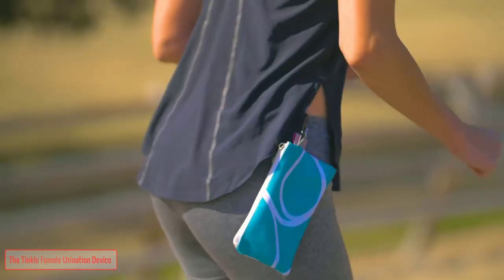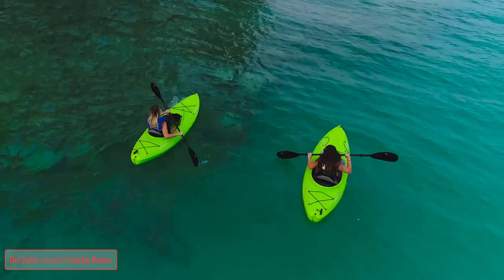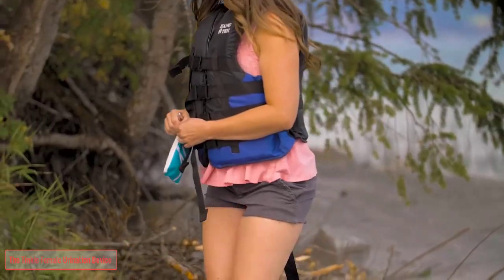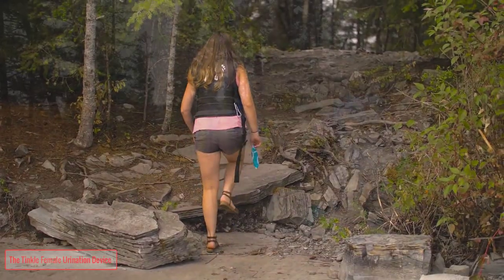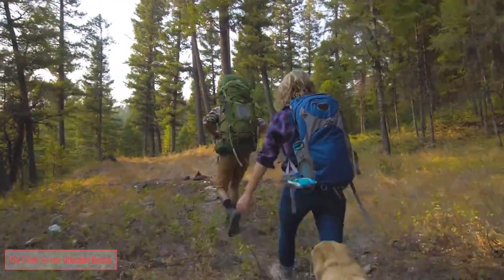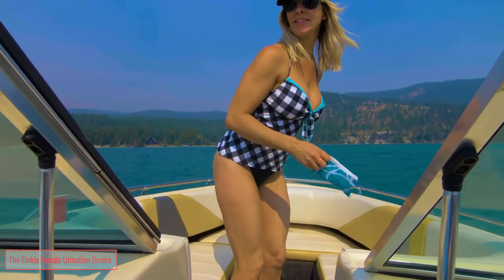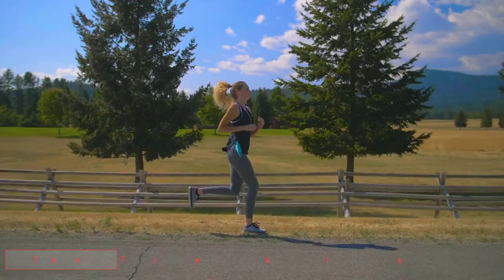The Tinkle Bell is lightweight and easy to carry on any activity. Take it anywhere — hiking, airplane travel, road trips, camping, festivals, concerts, dirty restrooms, and more. Carry one in your glove box, in your purse, or in your backpack. You will find the convenience of the Tinkle Bell necessary for wherever you go.